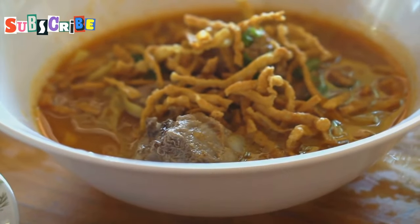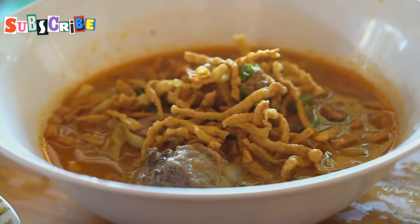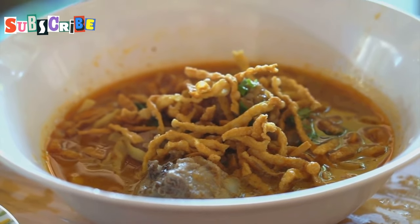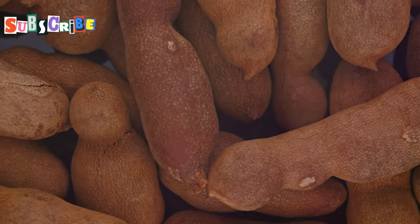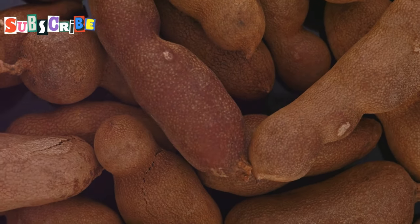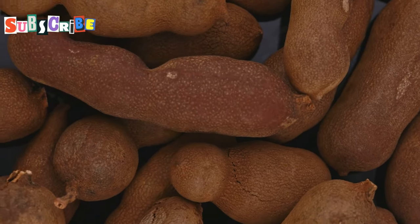Get ready to expand your curry horizons with Gang Hang Lay, a Burmese-inspired dish that's found a delicious home in northern Thailand. This curry is all about balance — you've got the tanginess of tamarind, the savory depth of pork, and a beautiful blend of spices that'll have you hooked after the first bite.